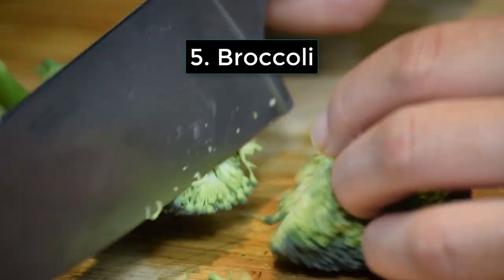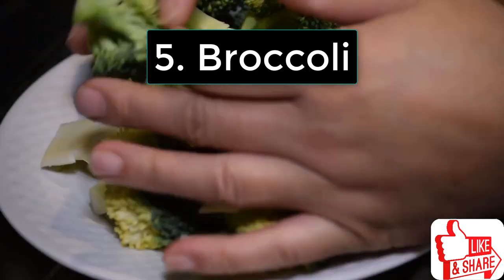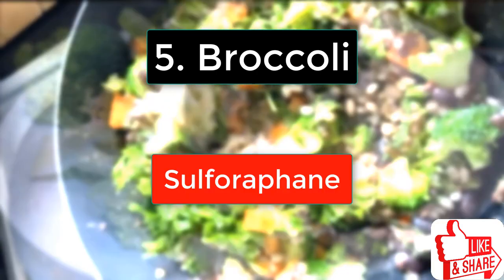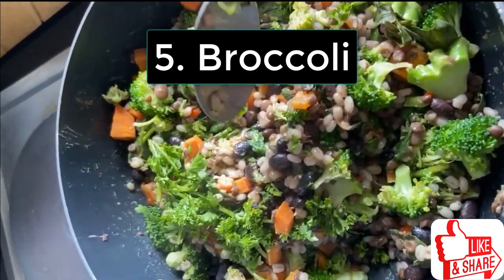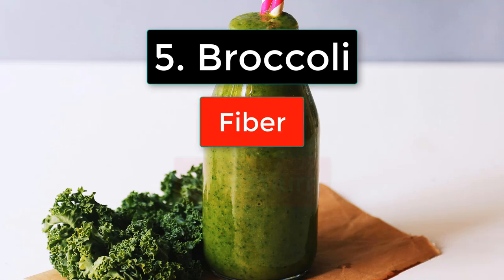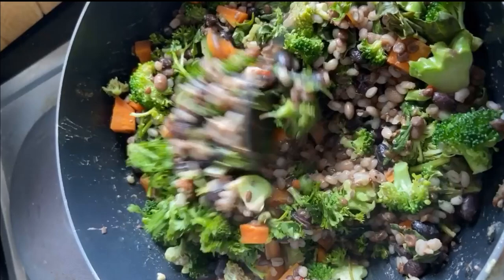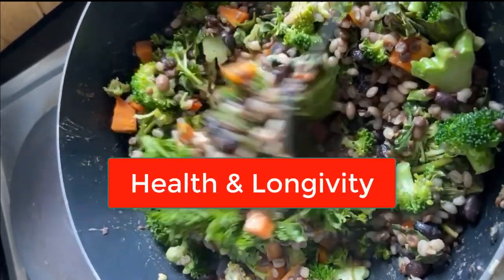Number 5 is broccoli. Broccoli, often dubbed the crown jewel of nutrition, is your ultimate blood pressure defender. This vegetable is packed with sulforaphane, a compound that not only reduces inflammation but also fights oxidative stress. Plus, with its high fiber, potassium, and magnesium content, broccoli is the complete package for a heart-healthy diet. When you serve broccoli, you're not just feeding your family — you're feeding their health and longevity.